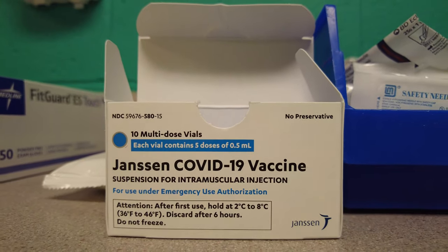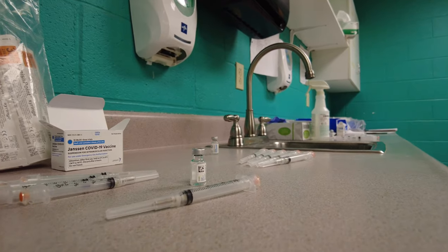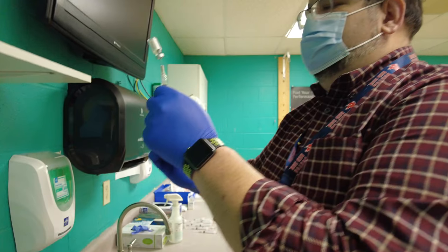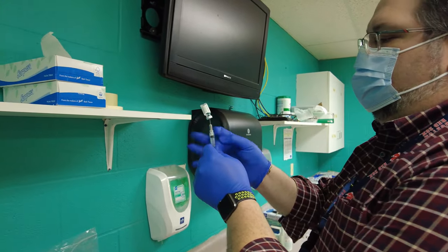With the Johnson & Johnson vaccine, once you puncture the vial, it's only good for two hours at room temperature — but it's good for a six-hour period if you keep it refrigerated. Before you puncture the vial, it's good for about 12 hours at room temperature, but as soon as you puncture it, that window drops to two hours at room temperature.